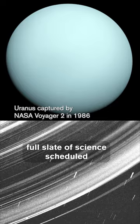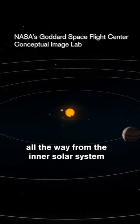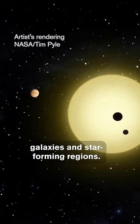We already have a full slate of science scheduled for JWST in 2024, including objects in our own solar system, all the way from the inner solar system to beyond the ice giants, not to mention all the planets around other stars, galaxies, and star forming regions. So stay tuned, I'll see you next time.